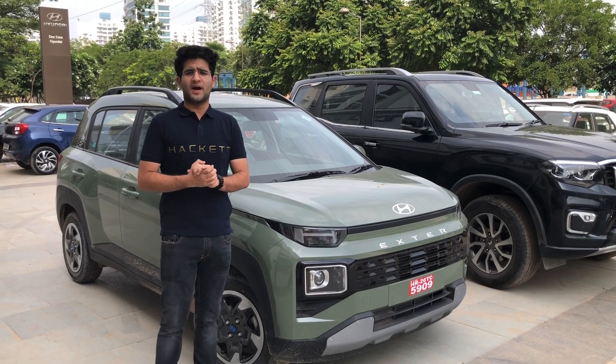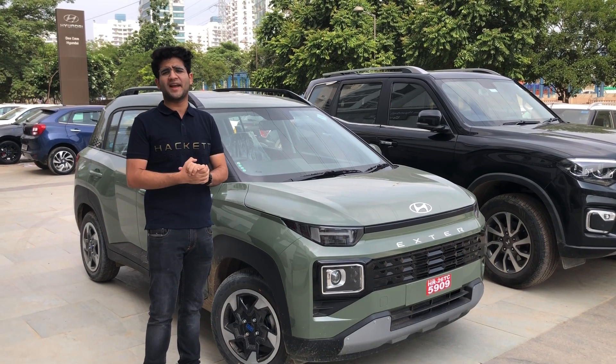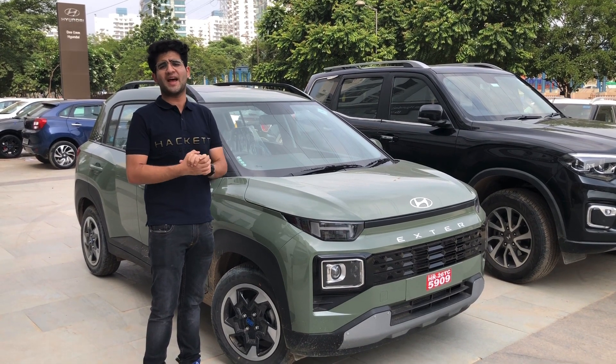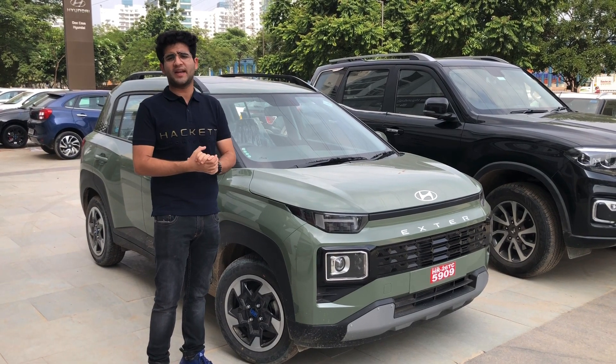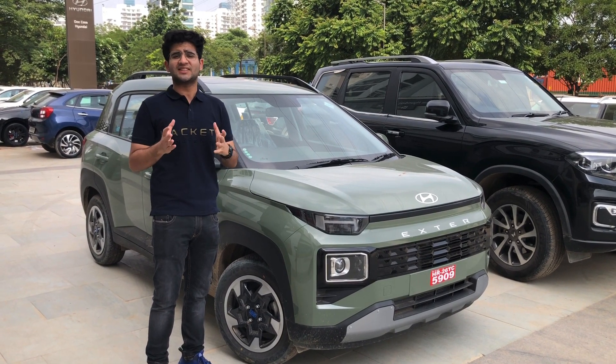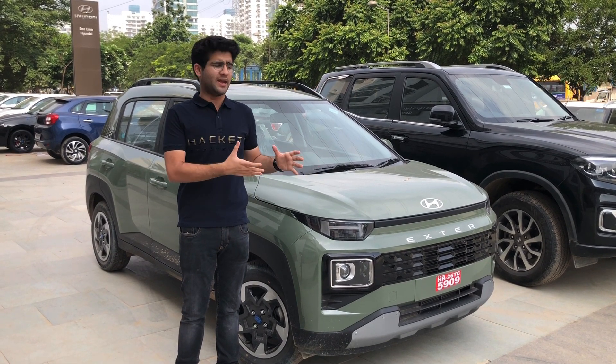Welcome back to The Car Show by Air Jolly. Today we have a new micro SUV from Hyundai — this is the all-new Hyundai X-Tour. This is the second top variant and the CNG version. Hyundai claims 27 km per kg fuel efficiency with this car.